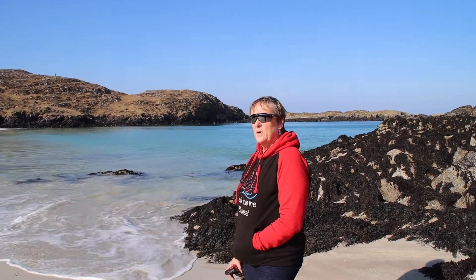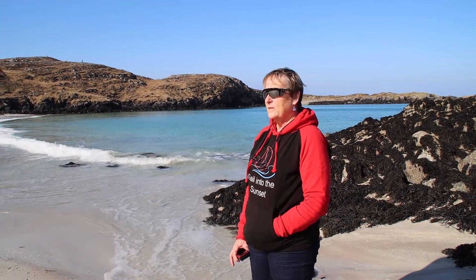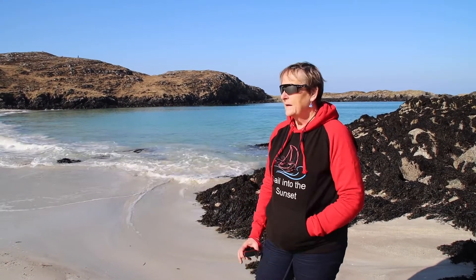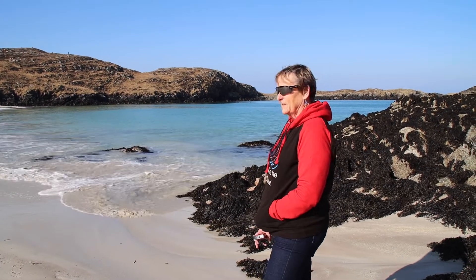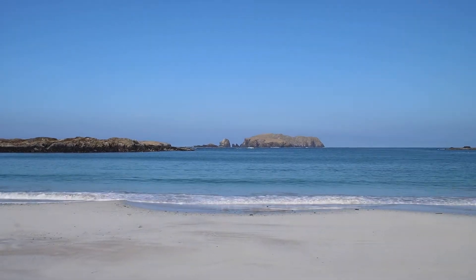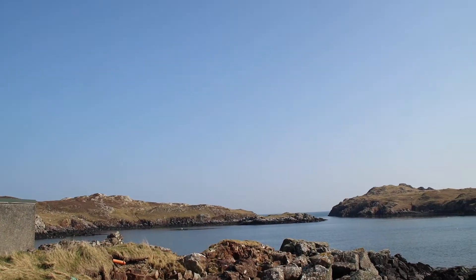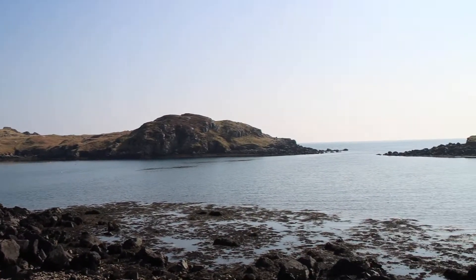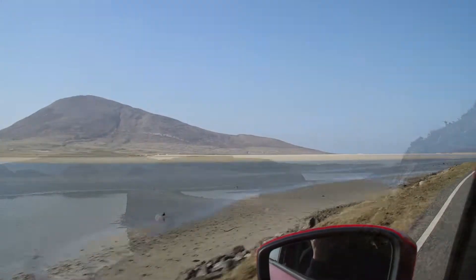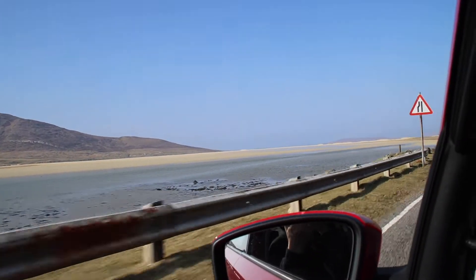This is a lovely place called Berneray. There are some locals walking around the hill, some pilot crews around by the car, and beautiful water. We did some scouting while we were away, looking at anchorages we might use — this is Rodel. We didn't actually manage to get in there because of the weather. The beaches on the west are fantastic: miles and miles of sand and breaking waves.